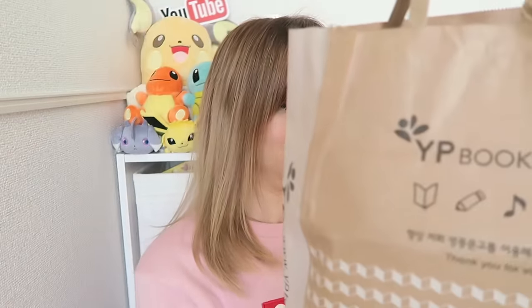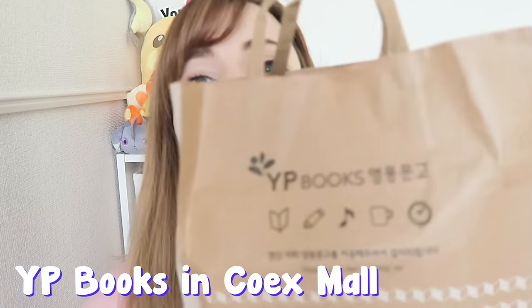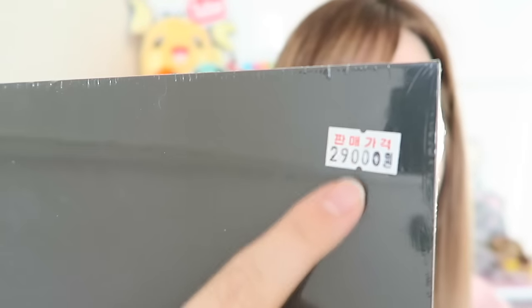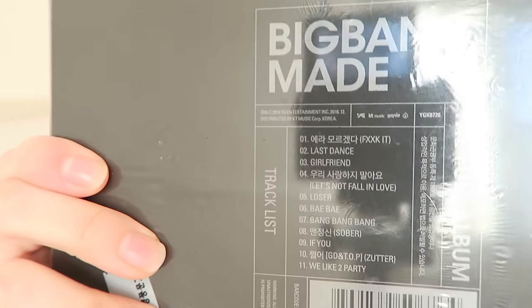Next is my K-pop haul. I went to a bookstore called YP Books — a really big bookstore with a big music section in the basement. I got the complete MADE album for less than 30,000 won, which is like under $30. I was so surprised at how affordable the albums were. There were so many albums I wanted, including special edition ones that come with photo books and stuff.